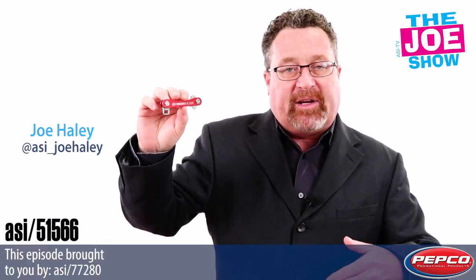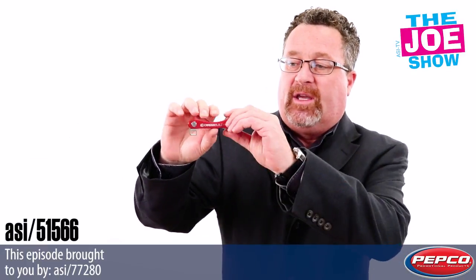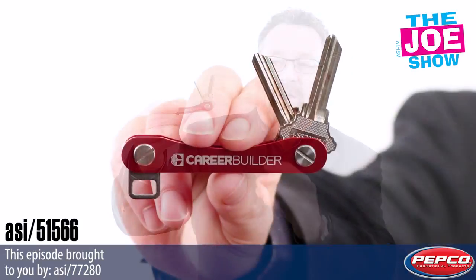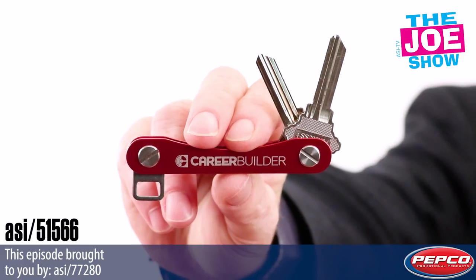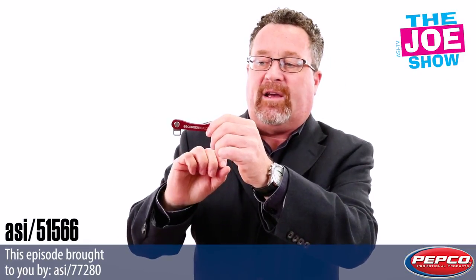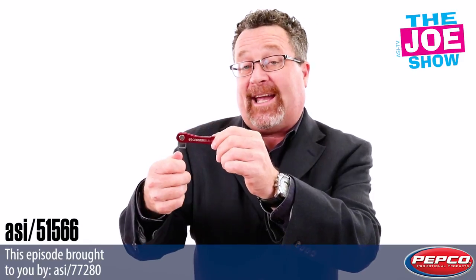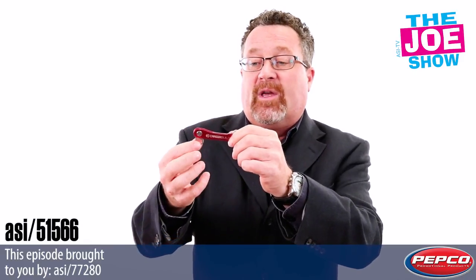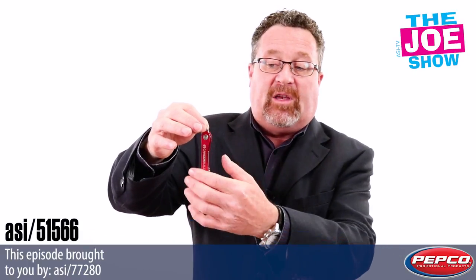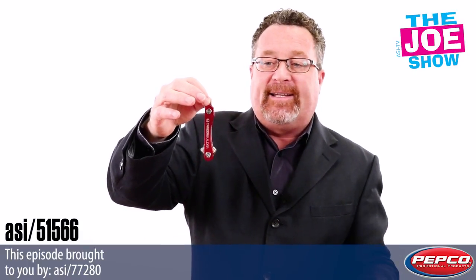It's called the Key Stack, and what it does is it organizes your keys. Inside this little holder you'll see I have a couple of keys that when I'm not using them they tuck away and they're not jingling around. On the other side there's a little clip that I can attach a split keyring to — so I can have my car keys on here and my house keys or office key tucked away nice and neat.